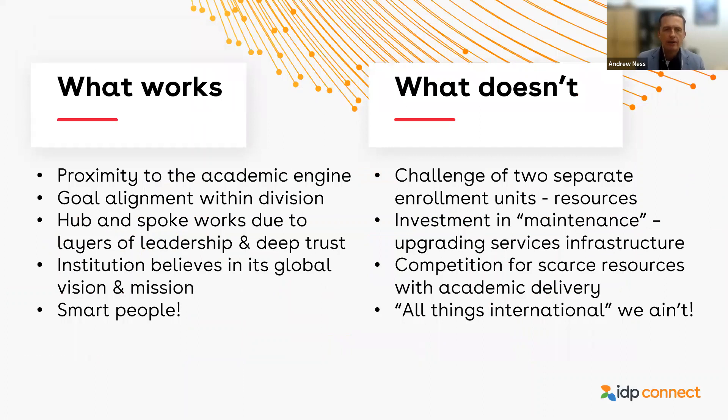What's working: the first comment is proximity to the academic engine. When I joined Humber six years ago, this department reported up through advancement. We worked hard, particularly culturally, to really emulate and amplify and support and integrate with the academic engine of the institution. Subsequently the international unit was moved under the provost about two years ago, and that alignment has proven to be even more beneficial — mutually beneficial — in terms of the work we're able to do with my academic leadership colleagues. That also has allowed us to have really clear and transparent goal alignment within the division.